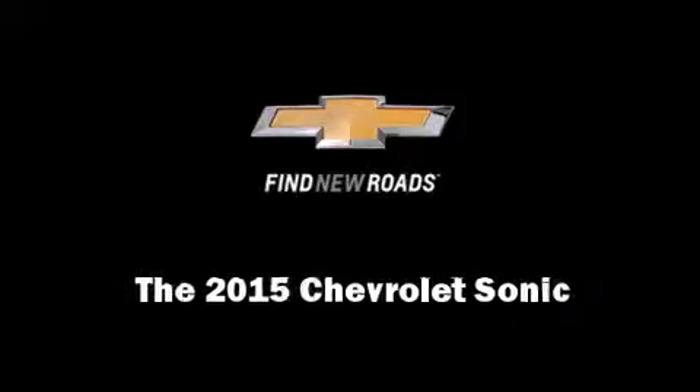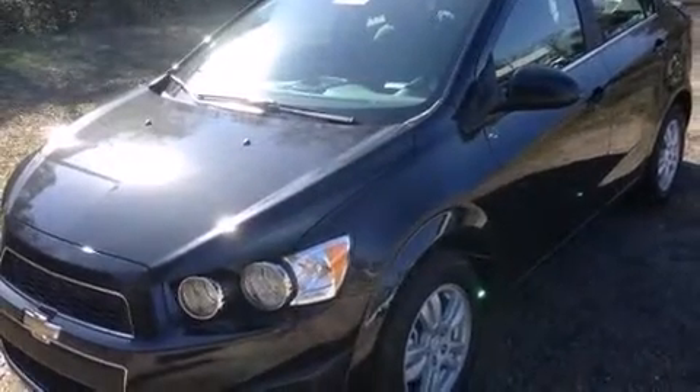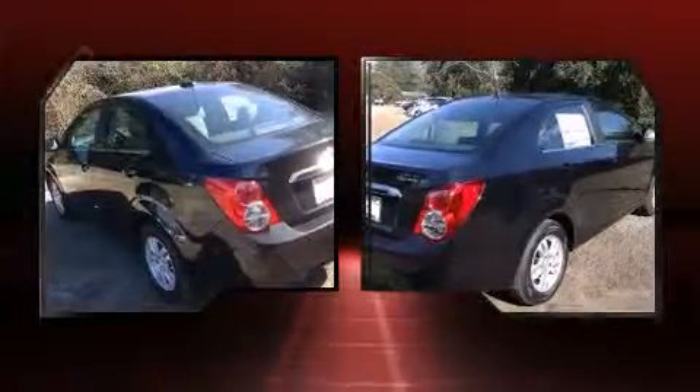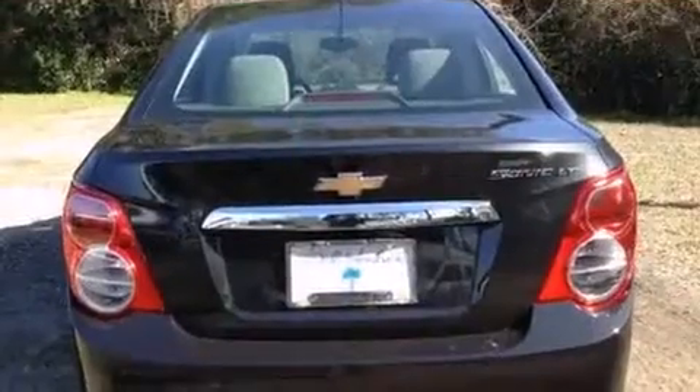Outstanding design defines the 2015 Chevrolet Sonic. This four-door, five-passenger sedan is ready to drive off the showroom floor. It features an automatic transmission, front-wheel drive, and a 1.8-liter four-cylinder engine.